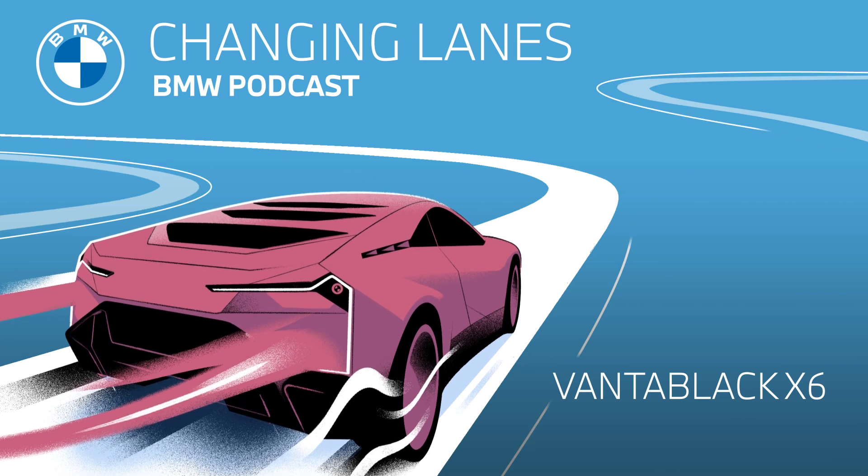Thank you so much for listening to this week's episode of Changing Lanes. If you enjoyed this episode, make sure you subscribe to our podcast for future episodes. And to dive deeper into all things BMW, head on over to BMW.com to learn more. I'm Sarah, and I'm Jonathan, and this has been Changing Lanes. See you next time.